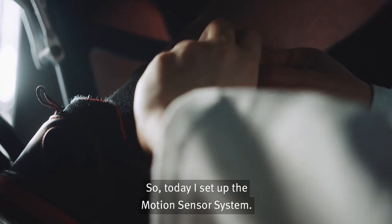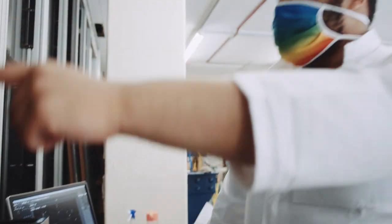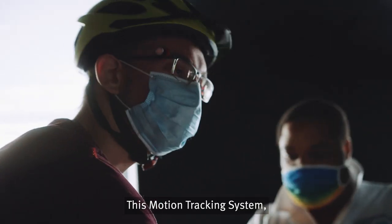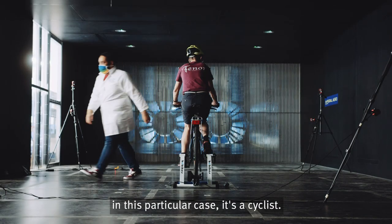So today I set up the motion sensor system. It's basically a set of eight cameras that work in the infrared spectrum. This motion tracking system is set up to track the motions of an athlete — in this particular case, a cyclist.